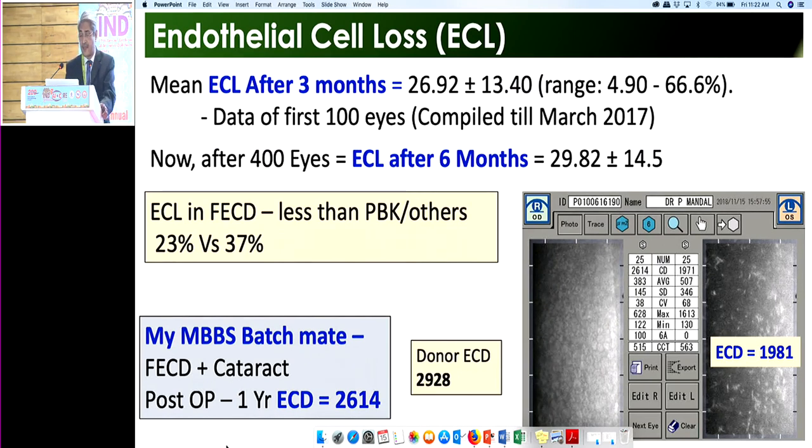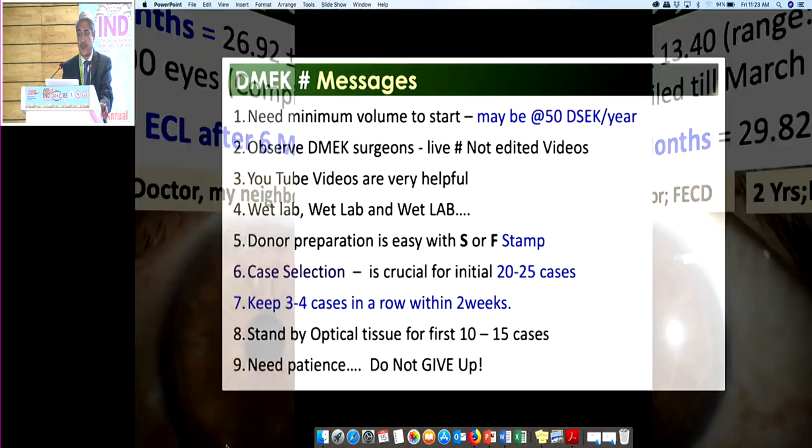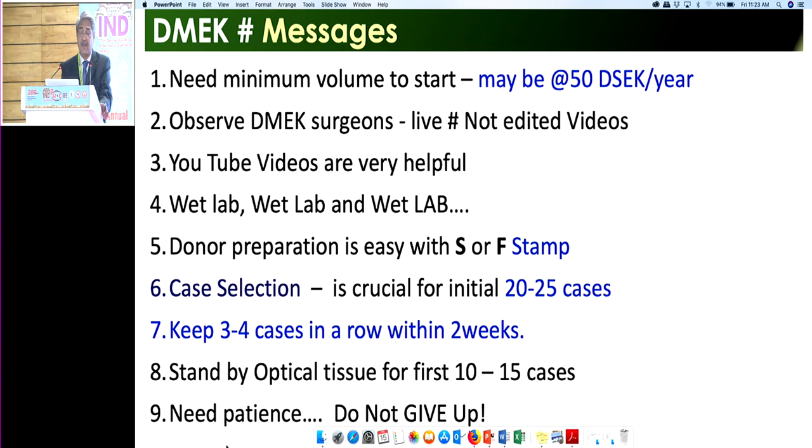Key message: you need minimum volume — maybe 50 DSEC cases per year before starting DMEC, because your DSEC-to-DMEC conversion rate initially may only be 25% of good cases, meaning about 15 DMEC cases per year. Observe DMEC surgery live — not edited video. Do wet lab repeatedly. YouTube videos are helpful. Case selection is crucial for the first 20–25 cases. Keep three to four cases in a row within two weeks so you learn from mistakes. Always have standby optical-quality donor tissue for the first 15 cases. Have patience and do not give up.